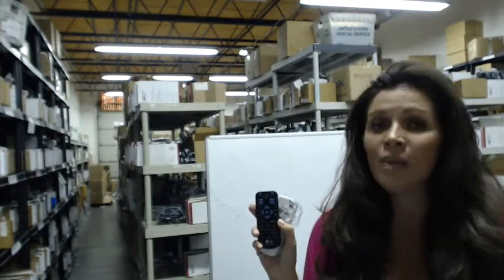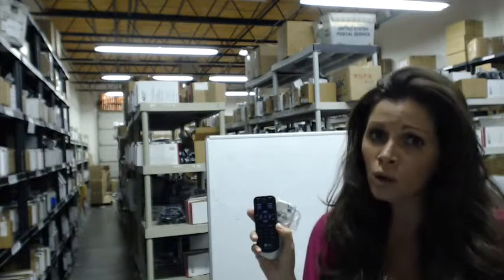All you do is put the batteries in and they're ready to go. And we want you to shop with confidence, so we offer a 30-day money-back, no hassles, no questions asked, money-back guarantee.